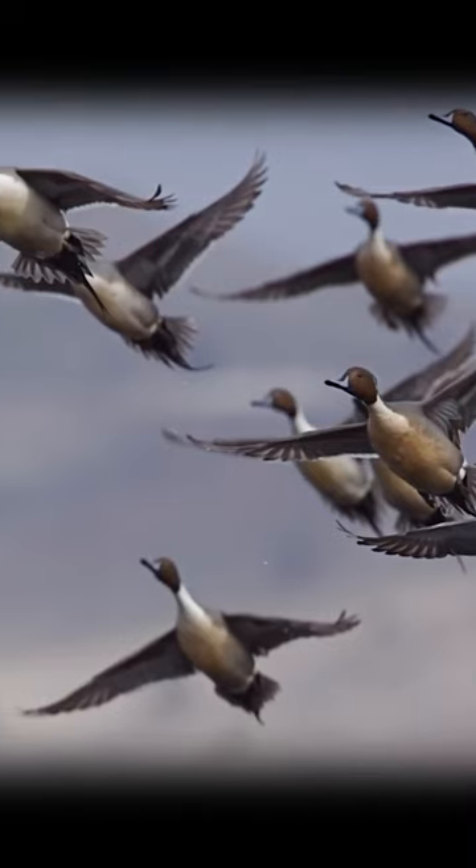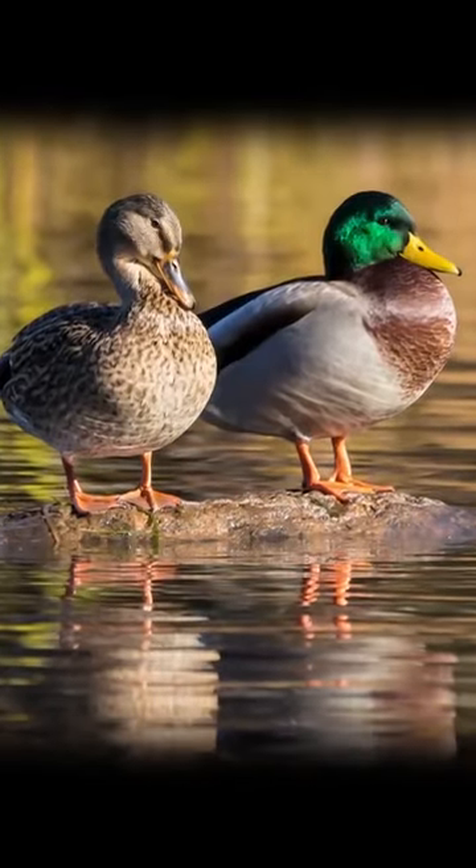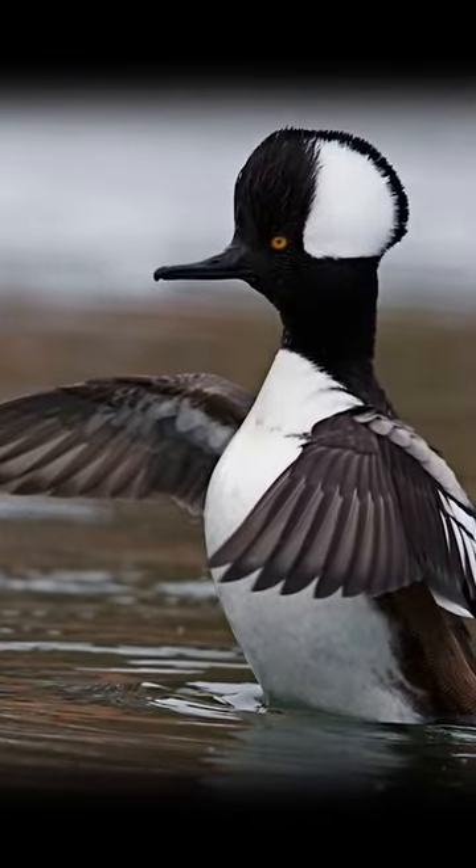There are many, many different species of ducks, 28 in North America alone, but all are divided into two main categories: dabbling ducks like the common mallard, or diving ducks like the hooded merganser.